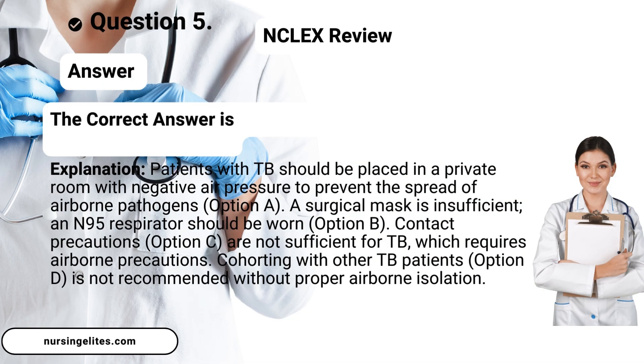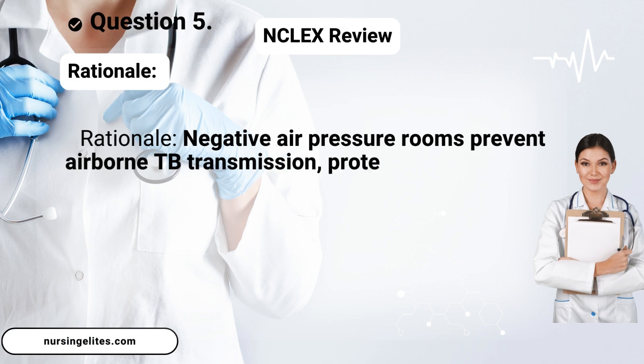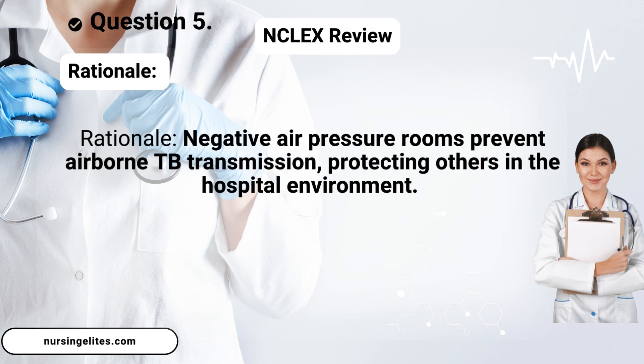Answer. The correct answer is A. Place the patient in a private room with negative air pressure. Rationale: Negative air pressure rooms prevent airborne TB transmission, protecting others in the hospital environment.